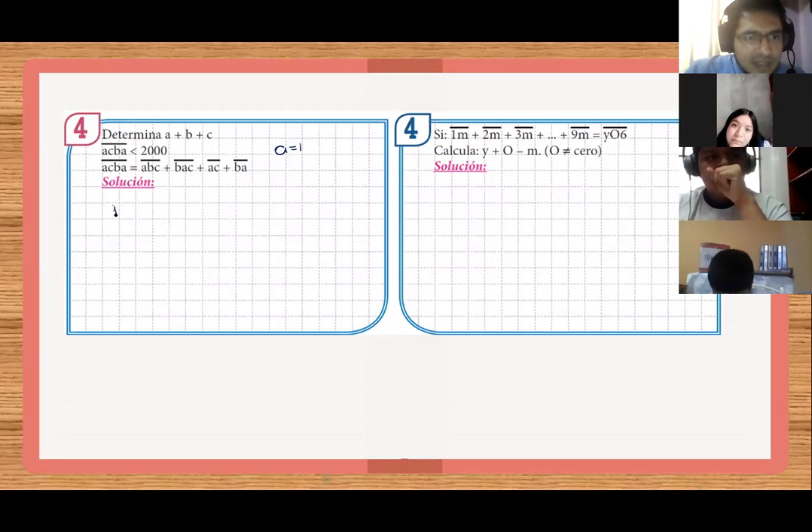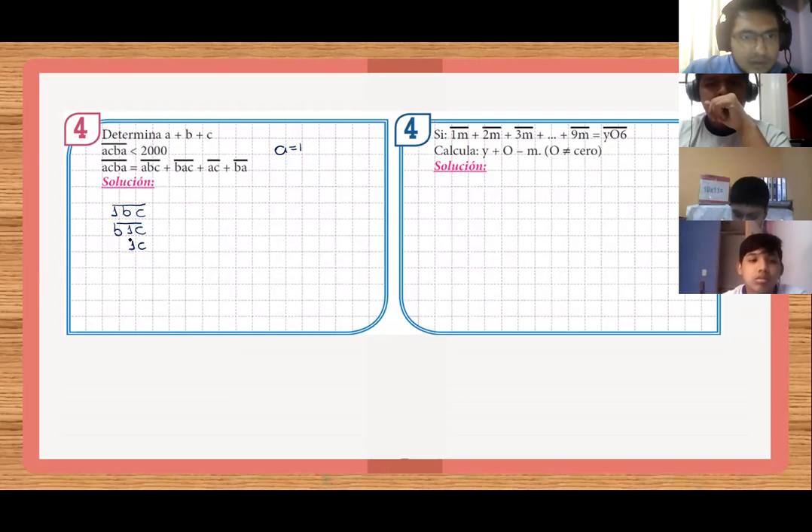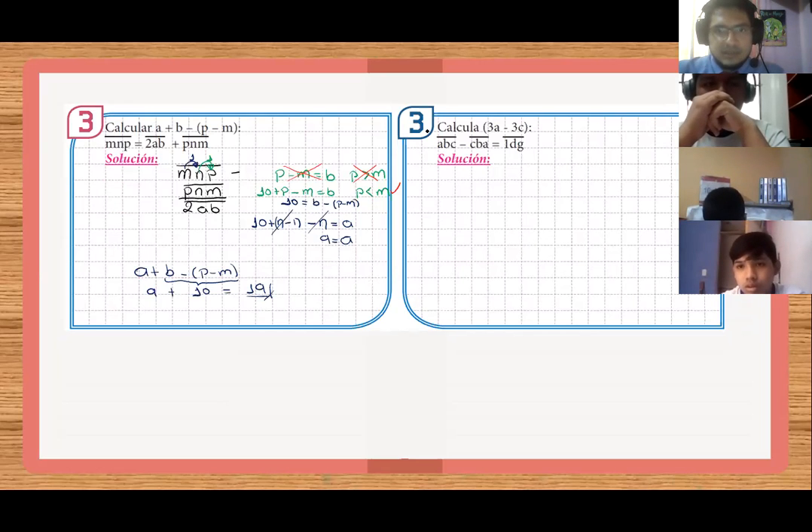Reemplazo, ¿no? Reemplazo y sería 1BC. Luego sería B, sería 1C. La 3 sale 6, la 3 espejo. No, la 3 es la de rojo. Tómalo una foto. Sale 19. ¿Ya? ¿La tienes? Ya, profesor. Ya, listo.